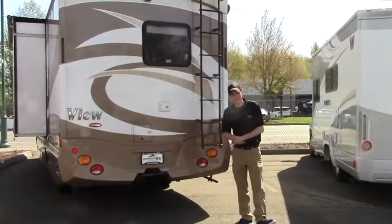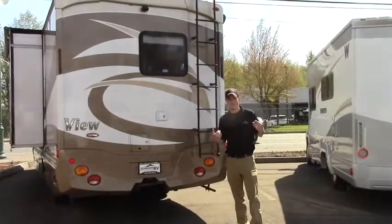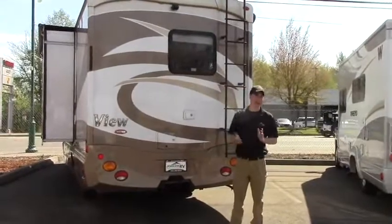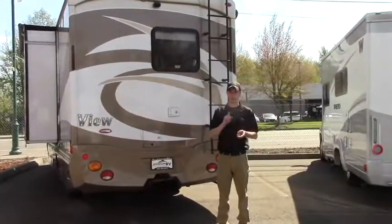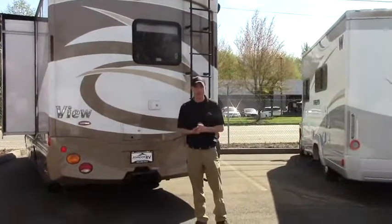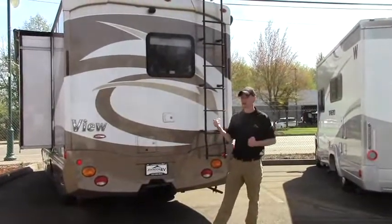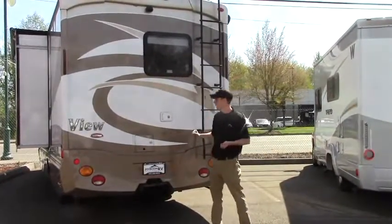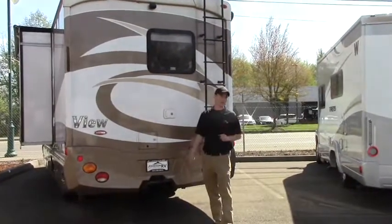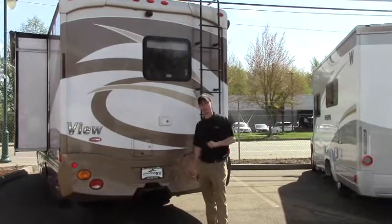Hey guys, it's another gorgeous day here at Johnson RV in Fife, Washington. My name is Justin, and our buyers look for units all around the country — very gently used, super low miles. We bring them in and they go through a reconditioning process to bring them as close to brand new as physically possible. Behind me I've got a perfect example of that: a 2014 Winnebago View, the 24J model. Let me point out a few things, and at the end if you have questions, you can always give me a call here at Johnson RV.